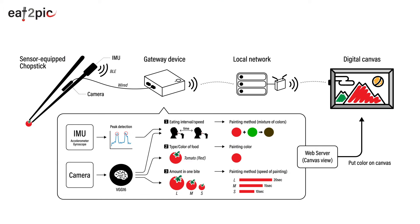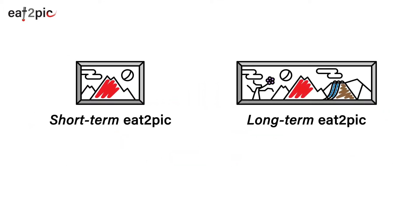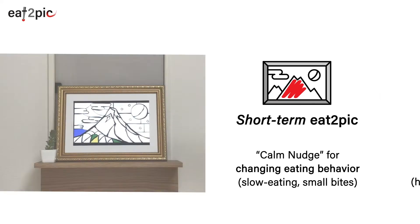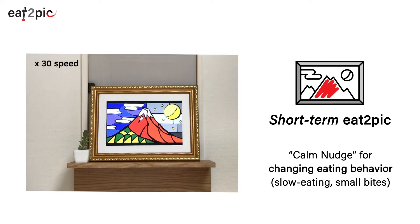This is the Eat2Pic system overview. Eat2Pic has two styles: short-term Eat2Pic and long-term Eat2Pic. Short-term Eat2Pic provides a small canvas which can be completed within one meal. It nudges users' eating activities — for example, encouraging slow eating and small bites.